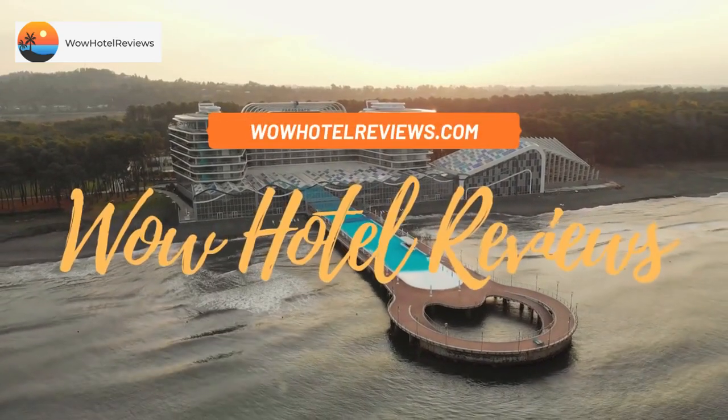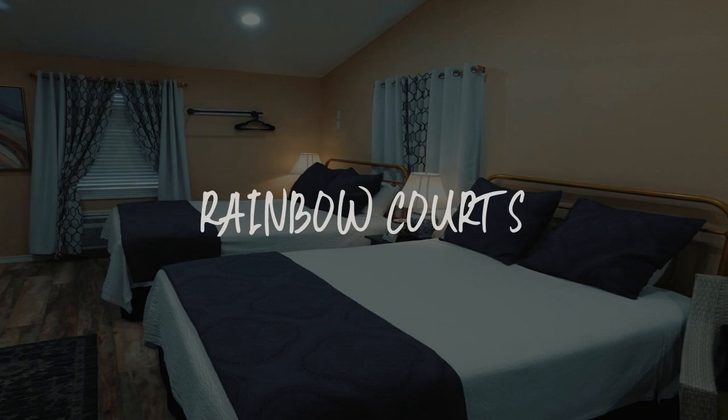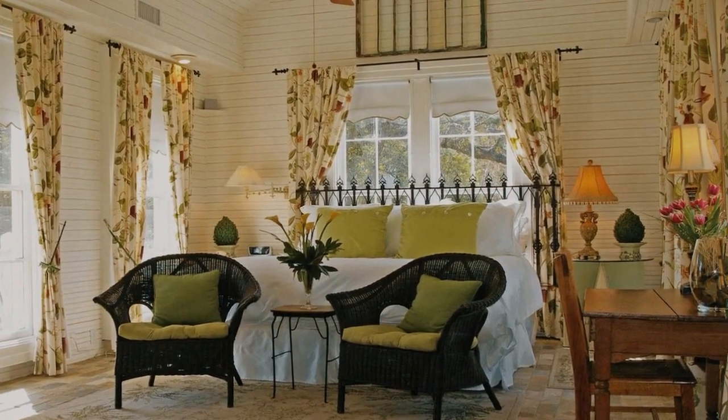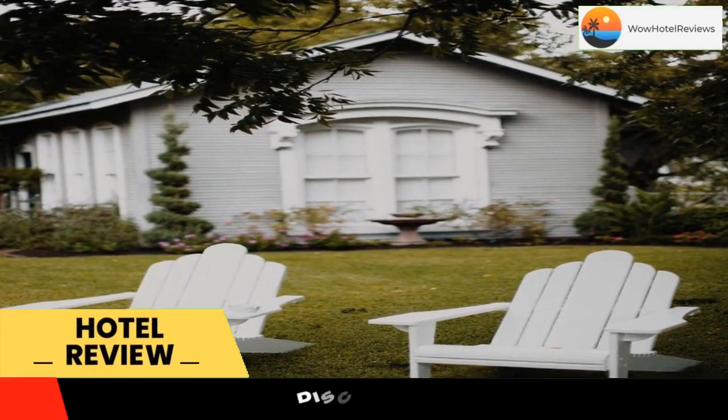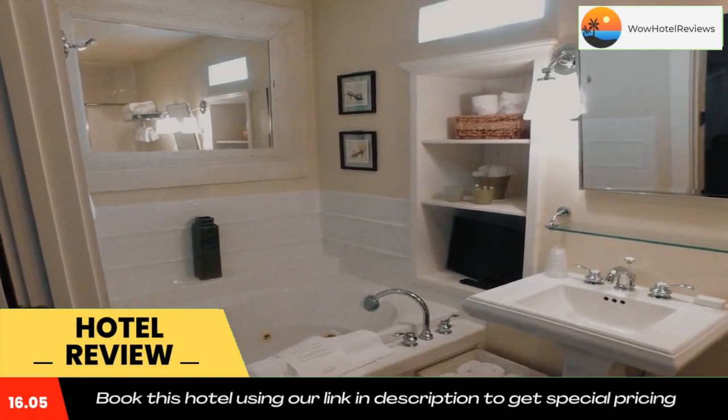Hello guys, welcome to Wow Hotel Reviews. Today I am reviewing Rainbow Courts, a two-star hotel. Please use our Booking.com link in the description to book the hotel and get good pricing. This historic Rockdale hotel features antique furnishings and modern upgrades.